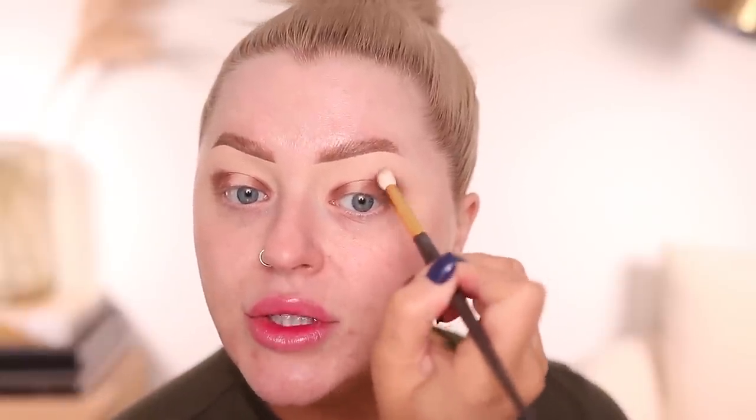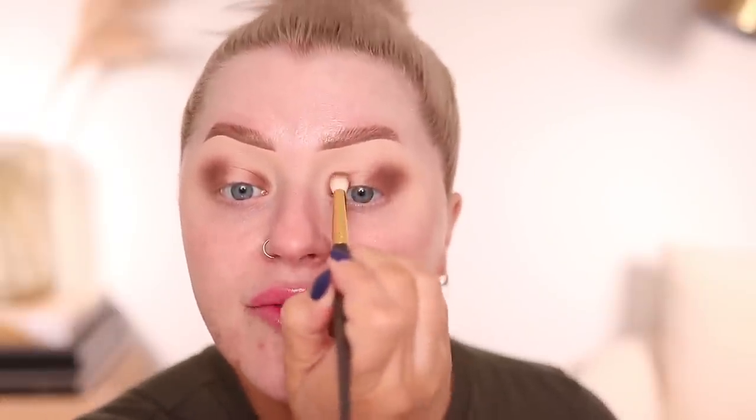Once I have that down I'm going to use a different brush and really lightly buff the edges. I also wanted to ask — sometimes when I'm doing new makeup videos I'm really focused on the makeup, and other times I feel like chatting. Today I really want to catch up with you guys. But I do get comments sometimes like 'just stick to the makeup,' so I'm curious — do you like when I chat about my week or what's going on in the industry, or do you prefer I just talk about the makeup?